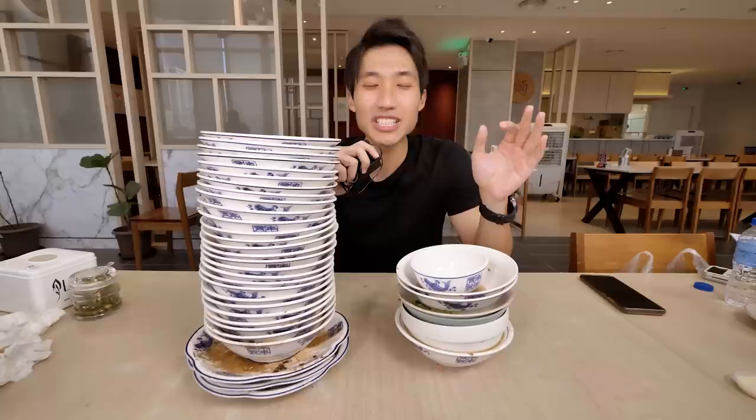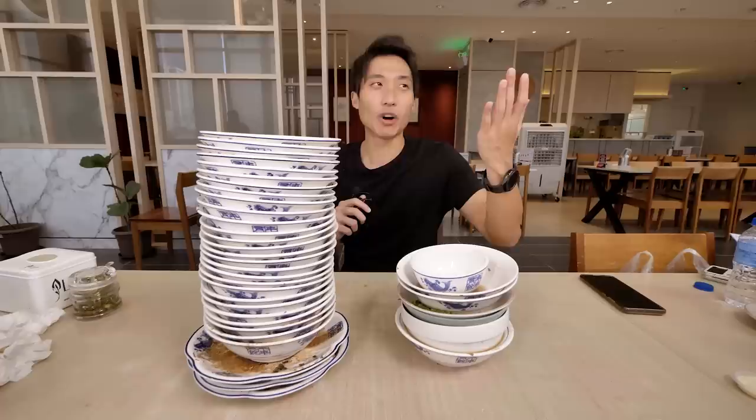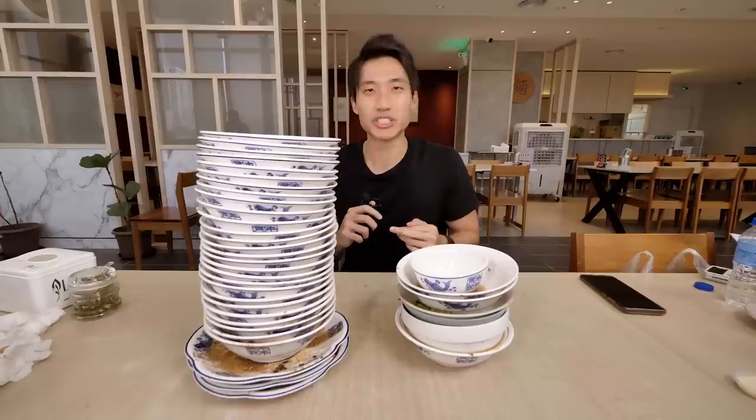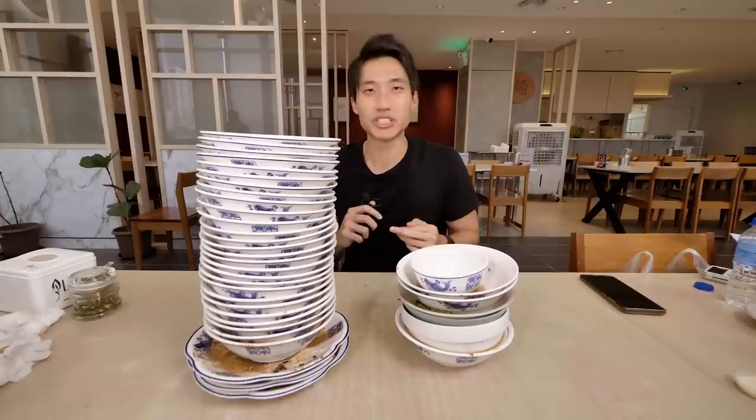Whether it's the best in JB, I'm not sure — I need to try more wonton noodles to be certain. But today was a good stretch and a good challenge. If you like JB content, give this video a like. Bangkok is next month as promised, then we're going back to KL, Taiwan, Korea, and a few other countries. That's it — I'll see you guys in the next one, bye.